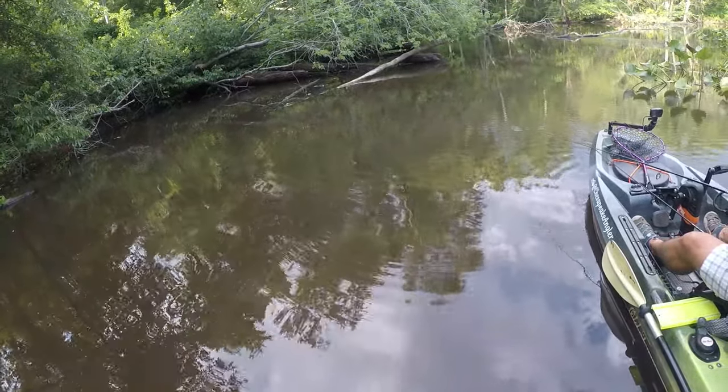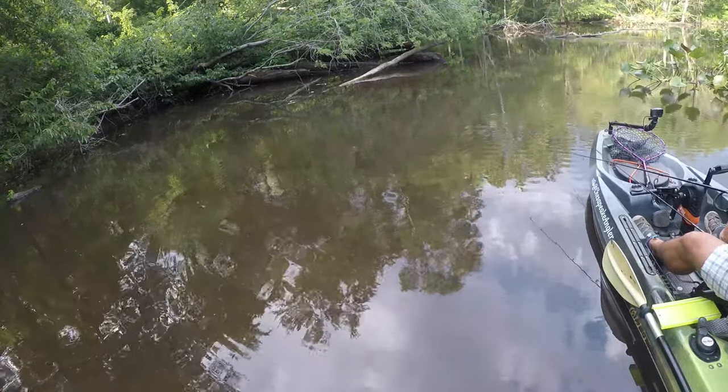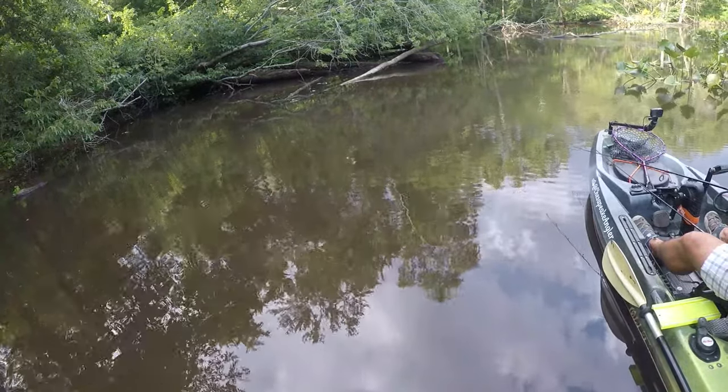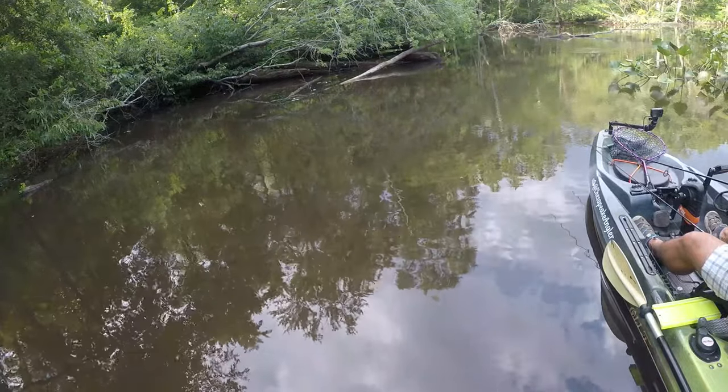I tossed two different baits today and all my fish were caught on the second. The first was a Texas rigged weightless Senko rigged with a four-aught wide gap hook. The second bait that produced today was the whopper plopper in bone and shad patterns both.